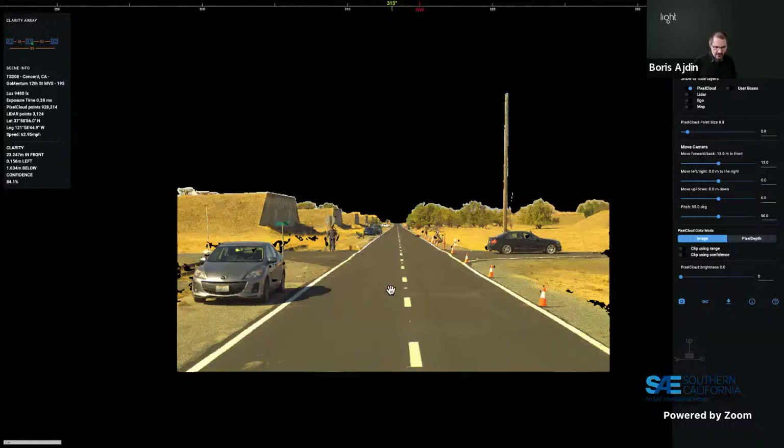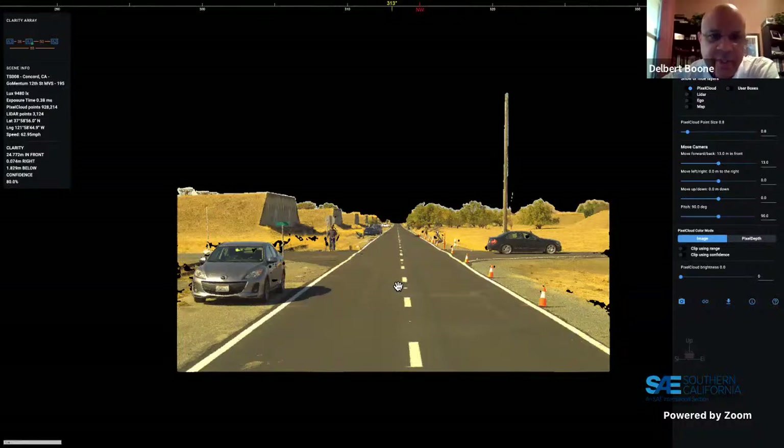A question asks whether reference distance data is lidar-based or from known-distance test setups. Boris explains that when driving regular streets, they rely on lidar or GPS — for fixed objects like buildings or traffic signs, GPS coordinates can be extracted. A follow-up question about using headlamp cameras plus a windshield camera is addressed by Dave, who describes Light's designer tool: customers input requirements — desired range, accuracy, minimum object size at a given distance — and the tool recommends number of cameras, resolution, and baseline distances using currently shipping automotive-grade cameras.